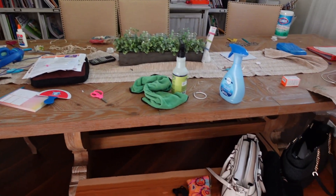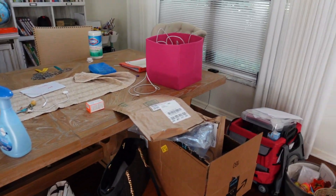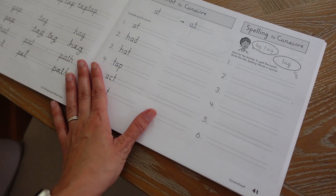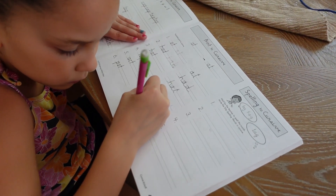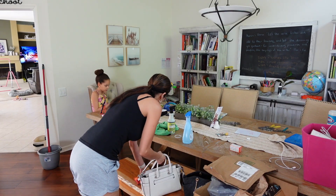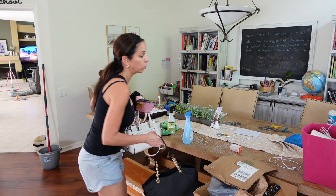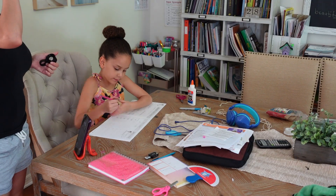Now it's time to tackle my homeschool area. My kids have homeschool work to do — I allowed them to start late today because I had a doctor's appointment this morning and then wanted to get some cleaning done. I figured it was the perfect time to help them do a little bit of work while I was cleaning the classroom anyway.